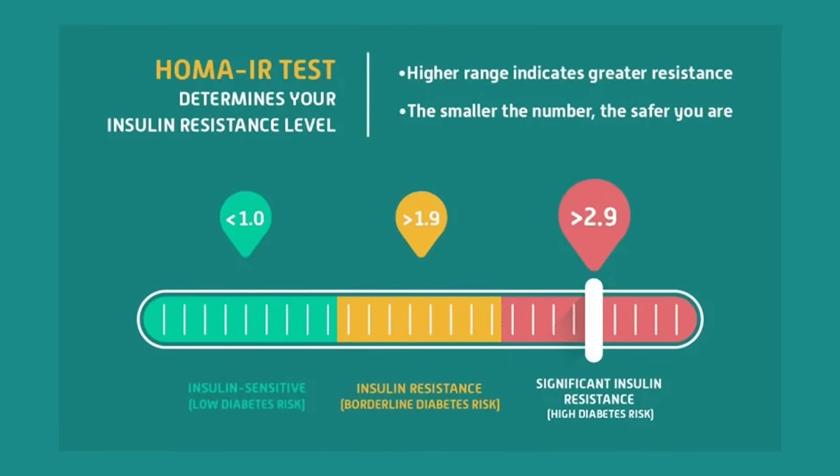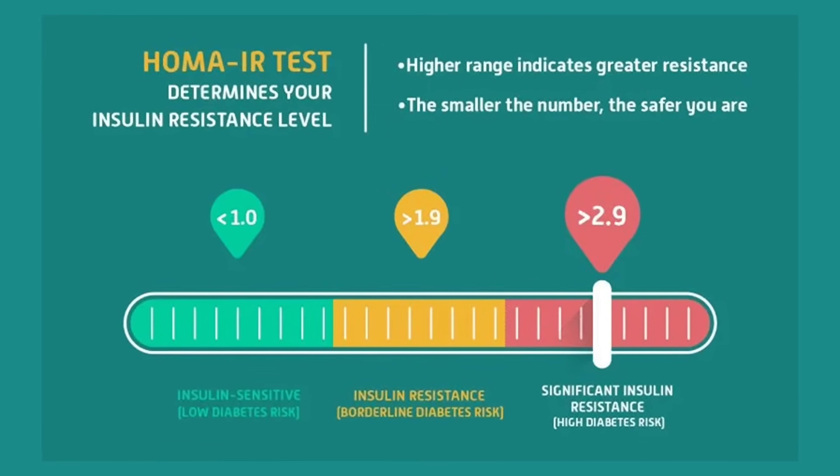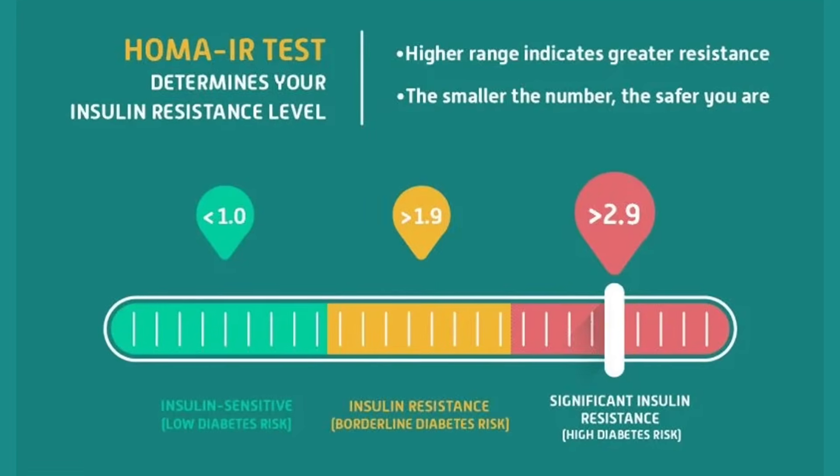You can ask your doctor to run the test, but often it isn't covered by insurance. If your doctor refuses, there is one company in the United States that has an at-home testing kit: the Weight Biology Kit from SoWell Health. This kit allows you to test your fasting insulin at home — no doctor's appointment needed. It also uses your fasting insulin to calculate your HOMA-IR score, which is a formula combining fasting insulin and glucose to tell you how insulin sensitive you are, and that's why it can catch insulin resistance early.